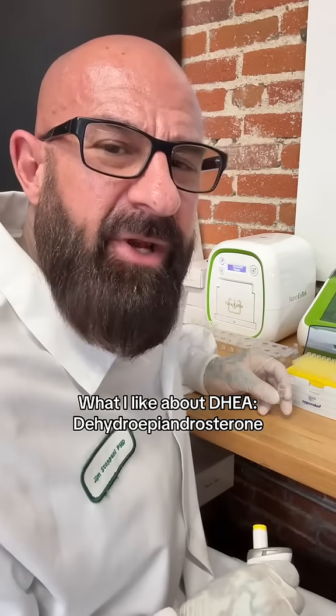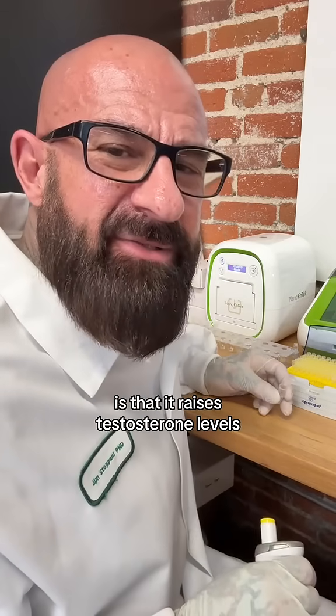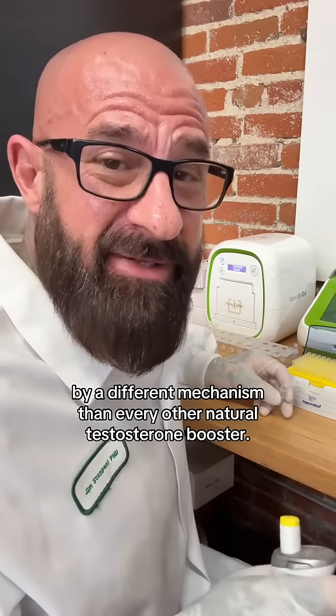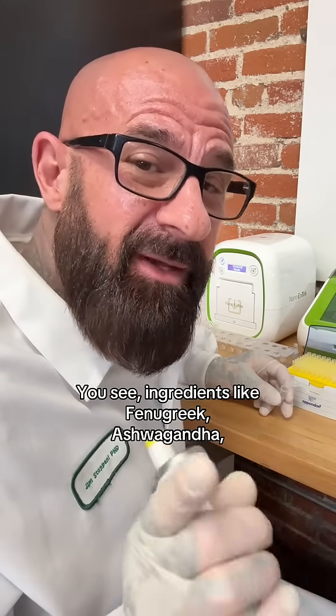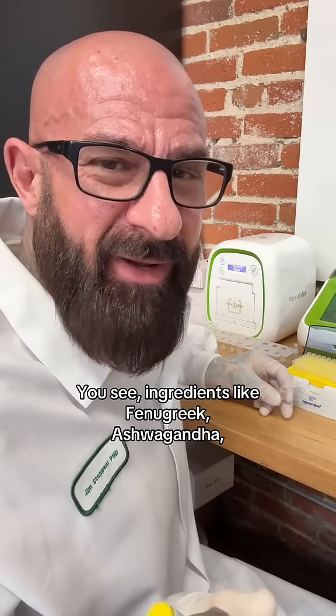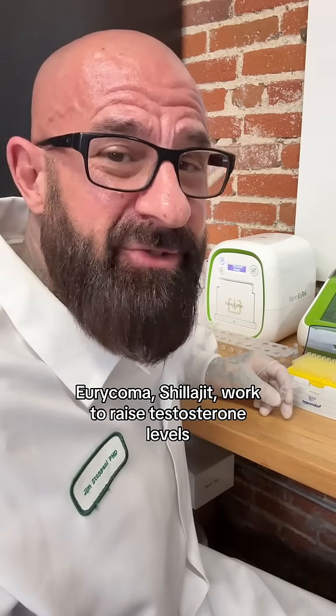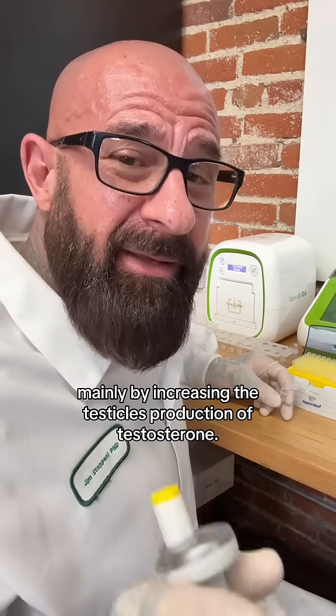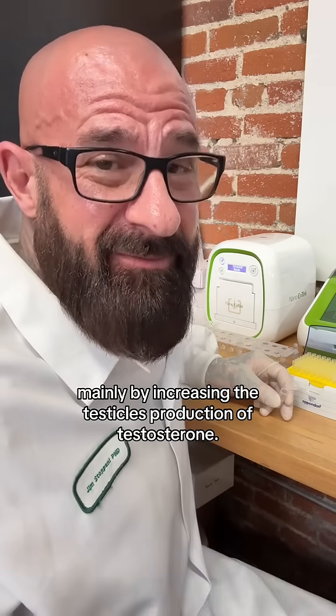What I like about DHA is that it raises testosterone levels by a different mechanism than every other natural testosterone booster. Ingredients like fenugreek, ashwagandha, urecoma, and shilajit work to raise testosterone levels mainly by increasing the testicle's production of testosterone.